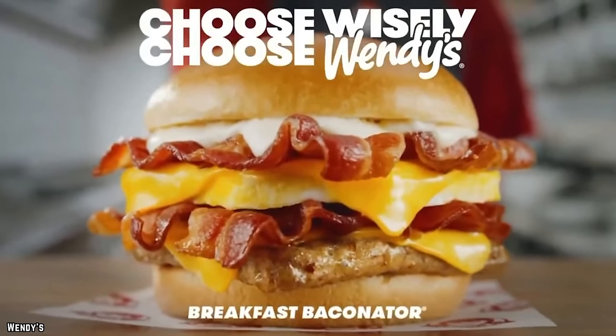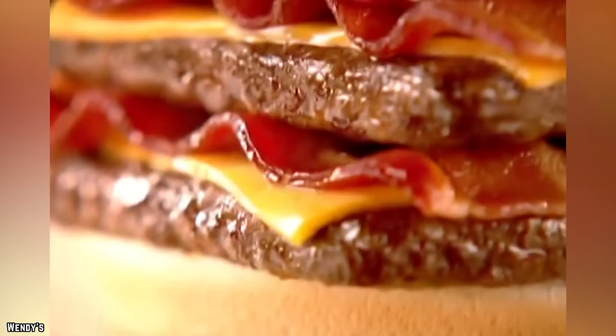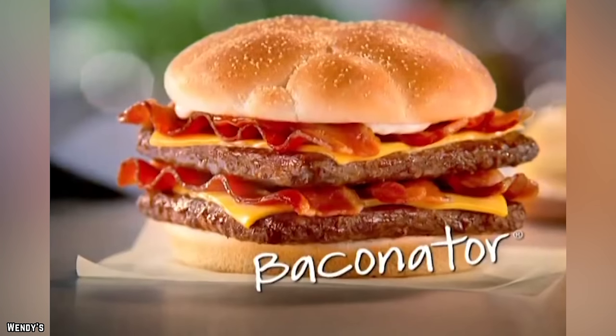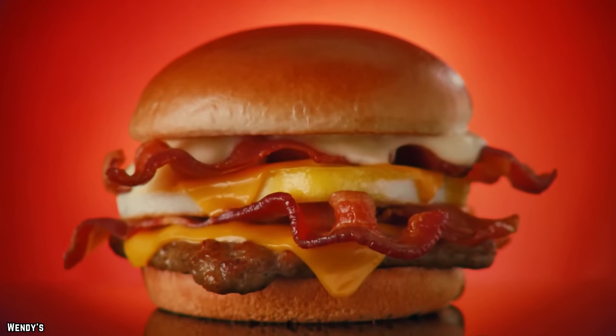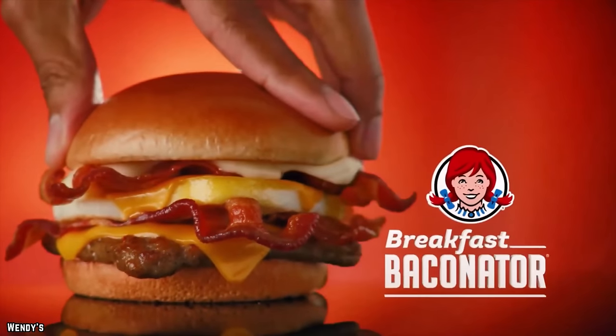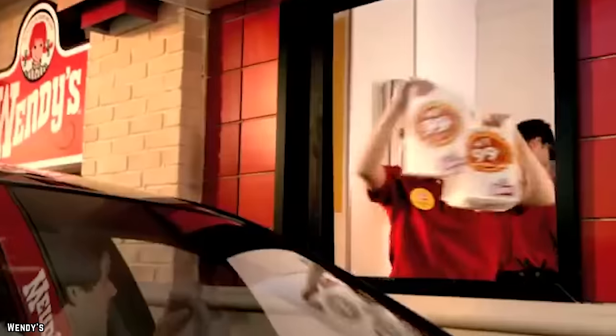The best example of Wendy's size-forward approach is the Breakfast Baconator. If you've ever had the original Baconator, you know it's nearly too large for your mouth to handle — the breakfast version is no different. It's essentially the same thing, just substituting the beef patties for sausages, adding a fried egg and a pretty incredible hollandaise cheese sauce.